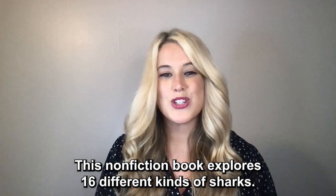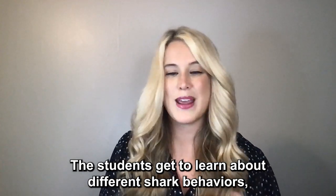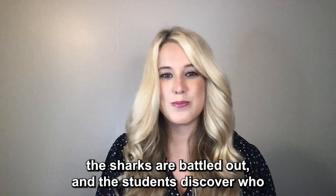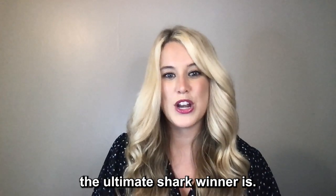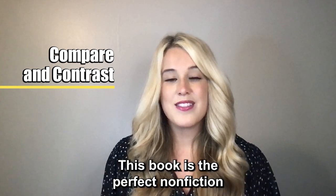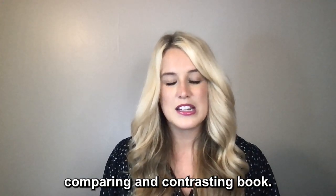This nonfiction book explores 16 different kinds of sharks. The students get to learn about different shark behaviors, the anatomy of each shark, and at the end, the sharks are battled out and students discover who the ultimate shark winner is. Comparing and contrasting is a huge standard in third grade, and this book is the perfect nonfiction comparing and contrasting book.